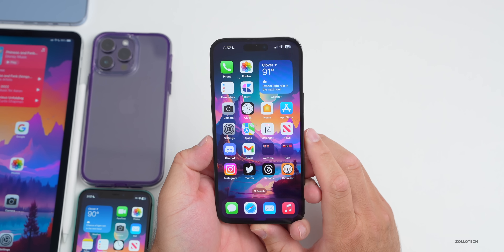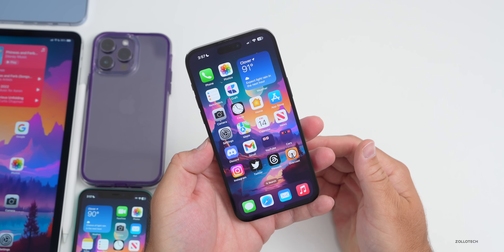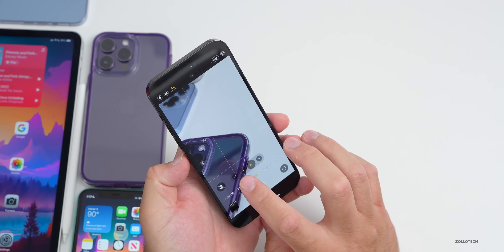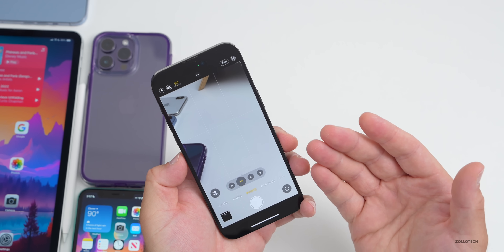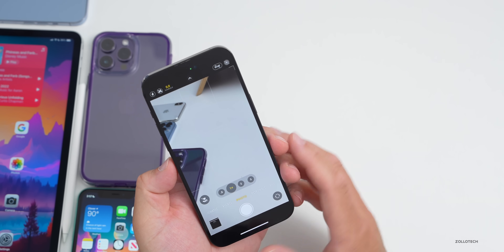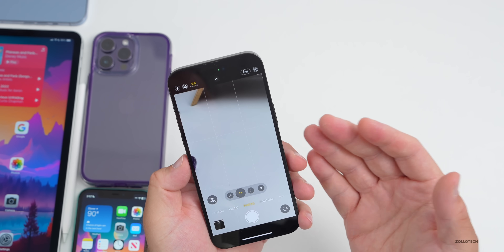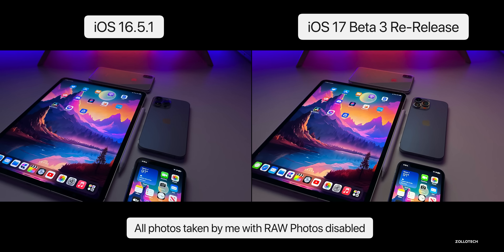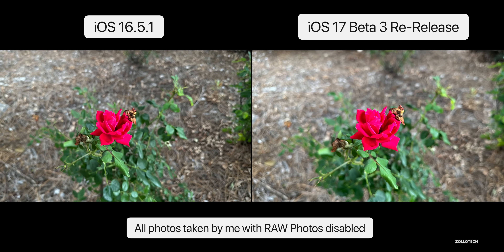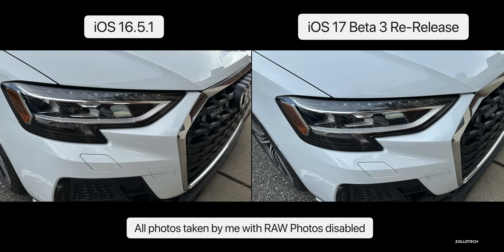The overall experience on iOS 17 really depends on what you use most — sometimes it's great, sometimes it's not. As for the camera, there are some focusing issues people have mentioned; it can occasionally be blurry depending on how close you are. Comparing iOS 17 to iOS 16.5.1, iOS 17 looks a little more saturated but seems less sharp and less processed overall. Let me know what you think in the comments.